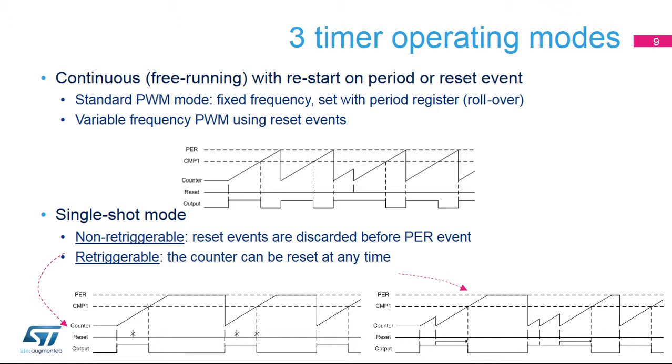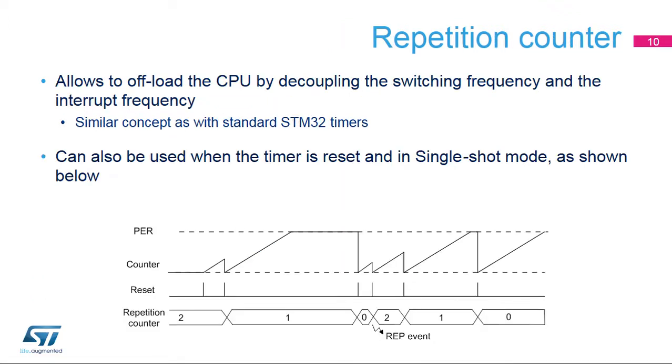In single-shot mode, the counter is started by a reset event and stops when it reaches the period value set in the HR-TIM PERXR register. Two options are available. In non-retriggerable mode, the counter reset events are discarded if they occur before the end of the counting phase — typically to ensure an externally triggered pulse will always have the same pulse width. In retriggerable mode, the counter can be reset at any time; an externally triggered pulse may have an extended pulse width if it receives multiple triggers closely enough.